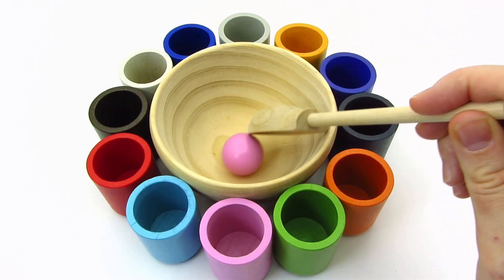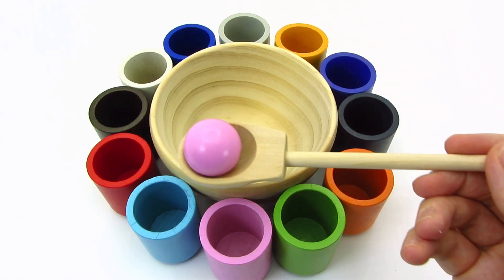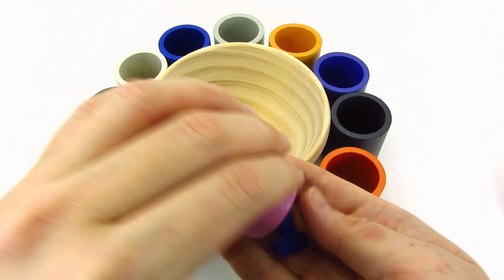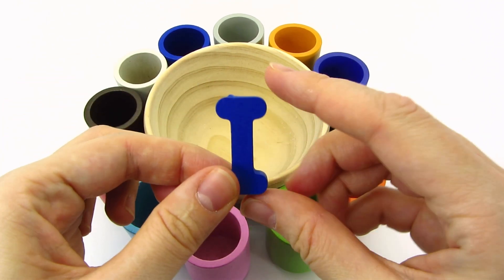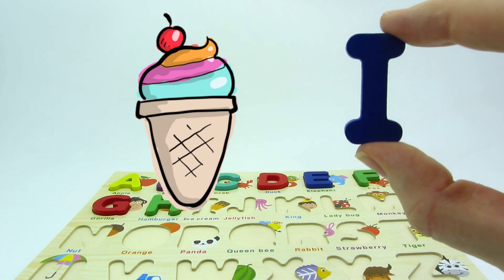Wow! We have colorful cups and a pink bowl! Can you help me match the pink bowl with the correct cup? Right! It's a pink cup! Good job! We found another letter! It's the letter I! I is for ice cream!